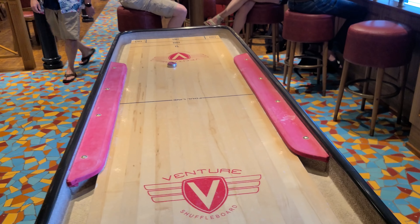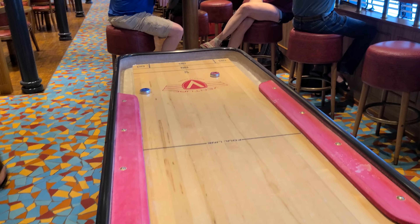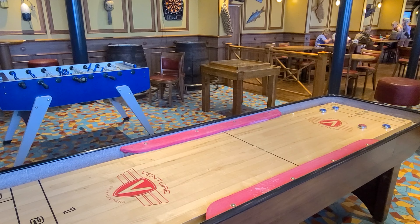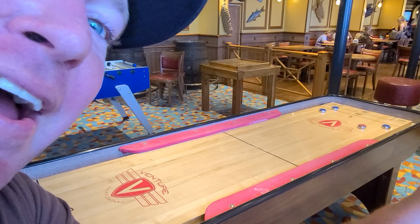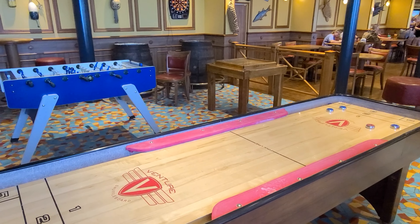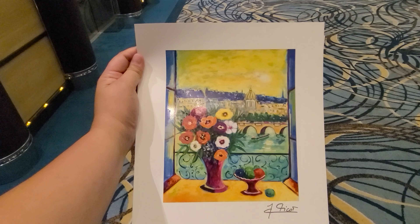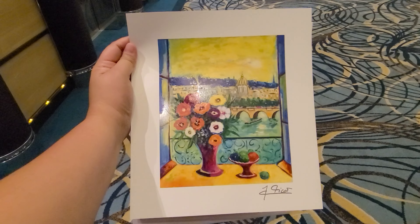In the Red Frog Pub there is shuffleboard and we're playing a rousing round — we are almost tied but there's no sand on this table. The final score was 22 to 27, making me the loser. They also have foosball.